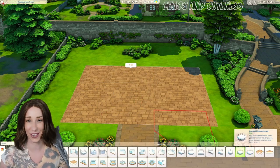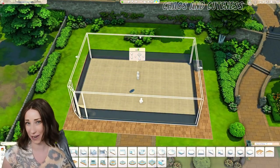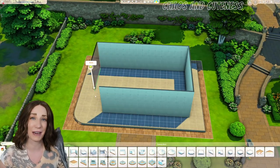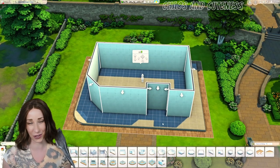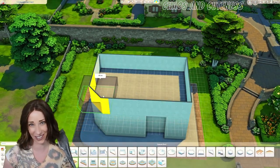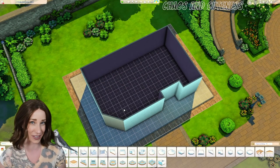Hello everyone and welcome to another Sims 4 speed build. Today we are building a bookstore and wine bar. This build has been on my things-to-build list for a while now, and since we just had the release of the new Book Nook kit, I figured this was the absolute perfect time to build this venue.